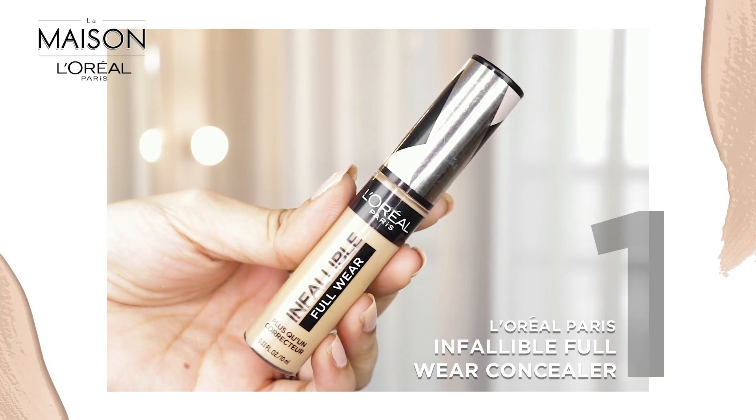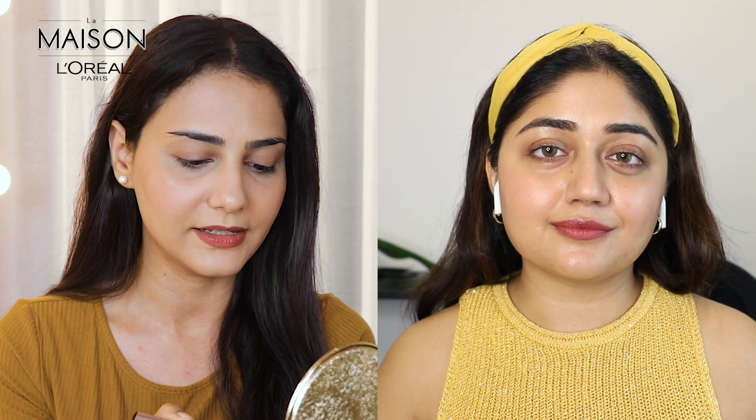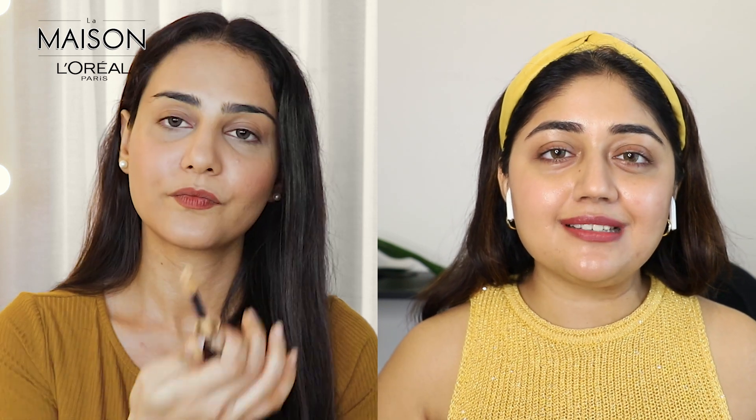Since we're already done with our base, let's move on directly with the concealer. The one I'm going to go for today is the L'Oreal Paris Infallible Full Wear Concealer, in the shade 312 Amber. I use the same shade — 312 Amber. I like to use this over my eyelids as well to prime them, and it gives a nice base before you start with your eye makeup so that your eyeshadows can actually pop a bit more.